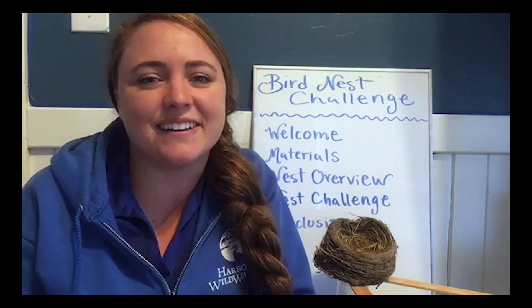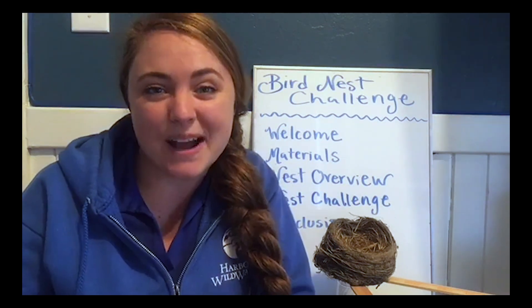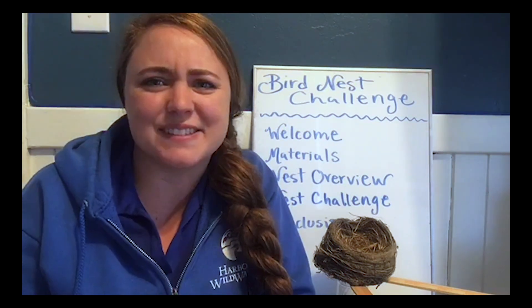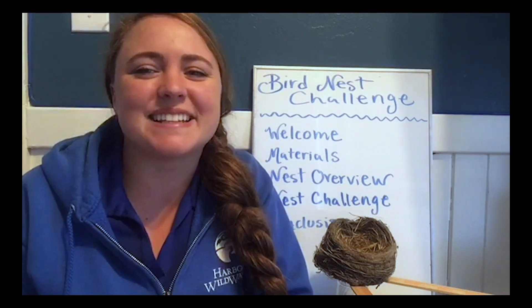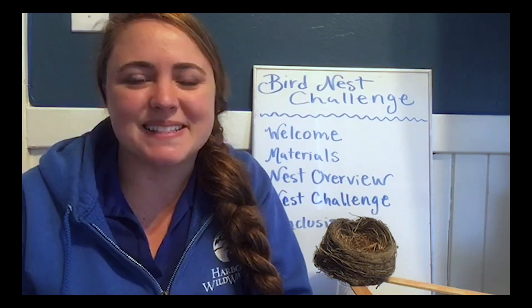I was surprised to find out that the hummingbird builds its nest using cobwebs — the silk from spiders — as well as grass and stuff. The spider silk just seemed like such a surprising material. I hope that you're equally surprised to find out what kind of materials your favorite bird builds its nest out of as well.